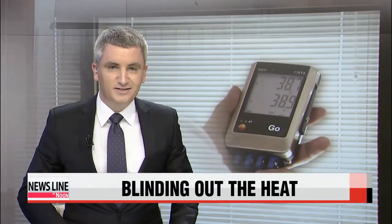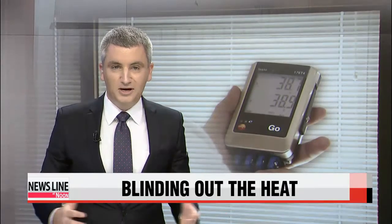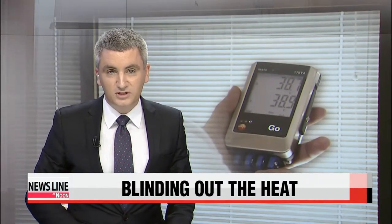Most people in Korea are breathing a sigh of relief as the sizzling summer temperatures and sticky nights are steadily becoming more bearable. But if you're still too hot, there is a simple way to keep cool without having to resort to switching on the energy-guzzling air conditioner. Kim Hyun-bin has more.